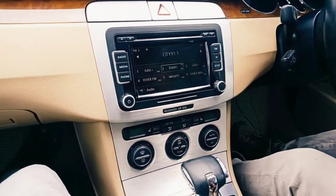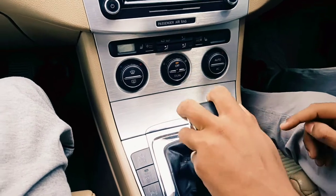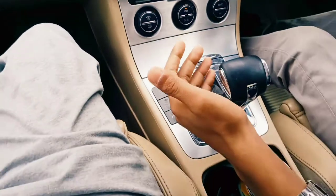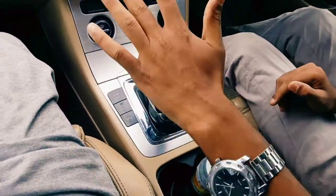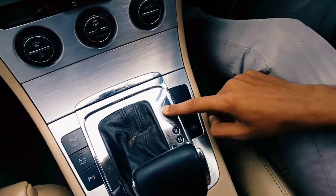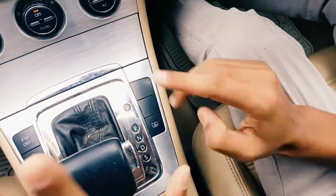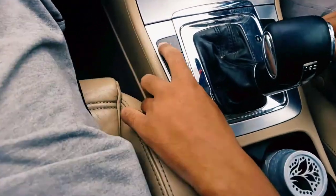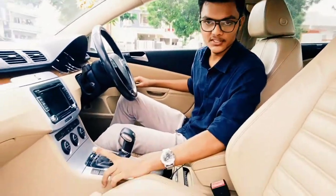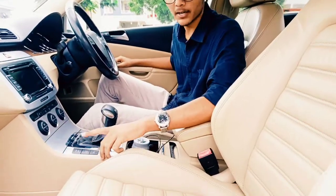Now let's talk about the transmission — by the way this is an automatic transmission. You have gear selectors for park, reverse, neutral, and drive. There's no reversing camera mirror here, which is a bit of an issue. Drive mode is even available in manual — just press the manual button. You can also turn into sport mode. You also get ESP off, traction control, and parking assist buttons, and you get an electric handbrake over there.